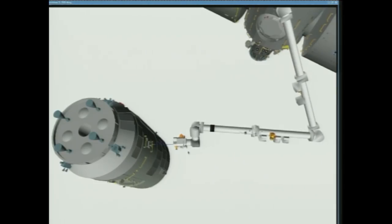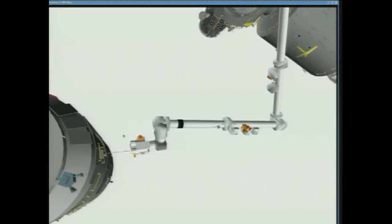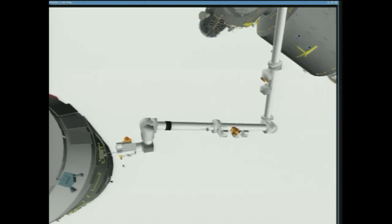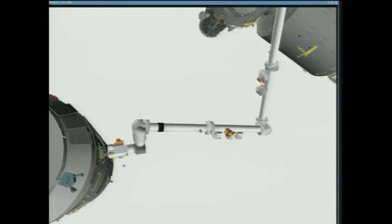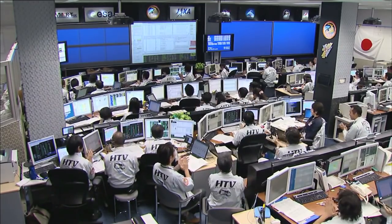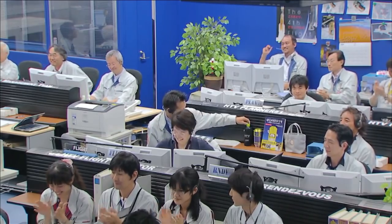The International Space Station now in free drift, one meter away from capture. Latching end effector over the pin. Capture confirmed at 6:22 a.m. Central Time. Grapple confirmed. The International Space Station and HTV-4 flying 260 miles south of South Africa.